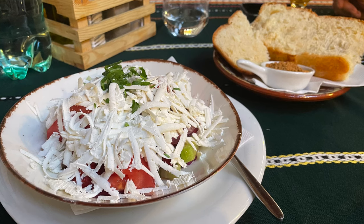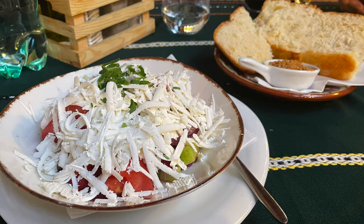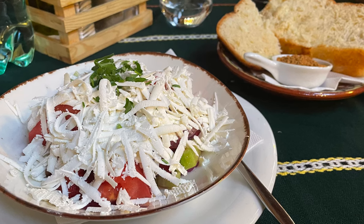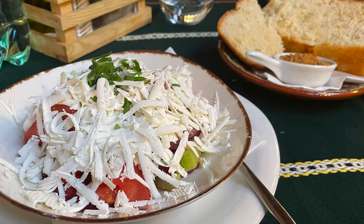We also had a Shopska salad, which is a traditional salad — very similar to a Greek salad, but with feta cheese that's shredded instead of in cubes. That was also very good. Bon appétit.